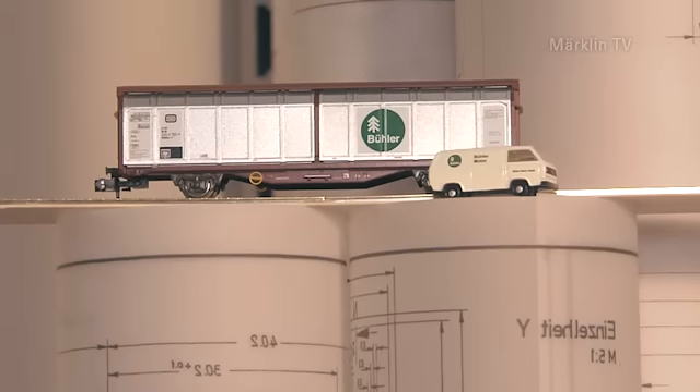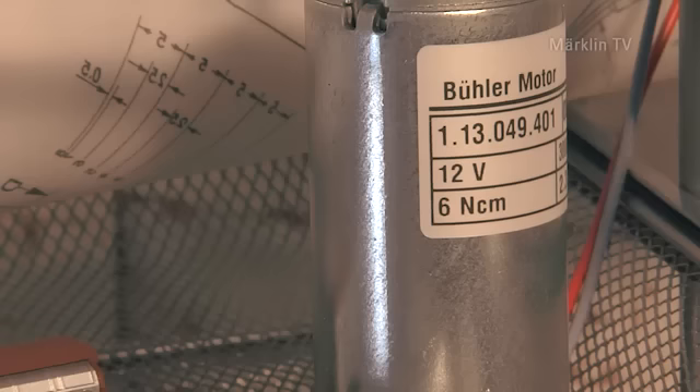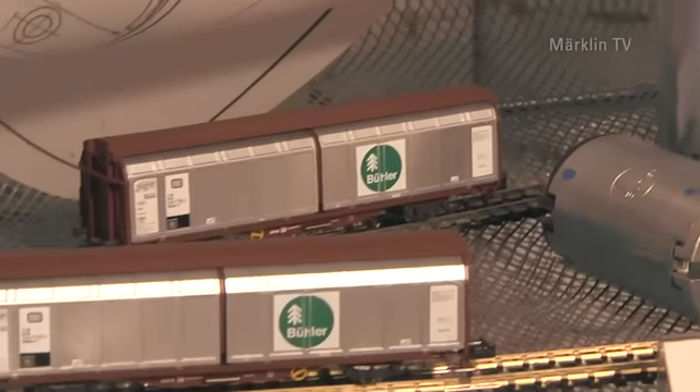Genau, das ist die Bülertanne im Logo. Die in der Tat daher stammt, dass Bühler vor ca. 150 Jahren im Schwarzwald gegründet wurde, in Triberg. Und daher stammt die Tanne. Wo sind die Bülermotoren im Gebrauch? Meistens in Automotive-Produkten, Start-Stopp-Systemen.